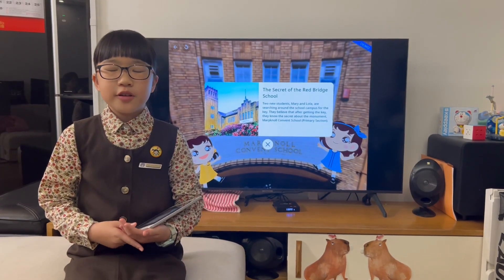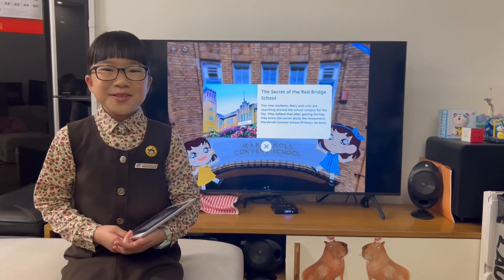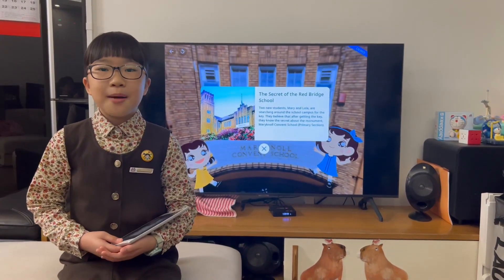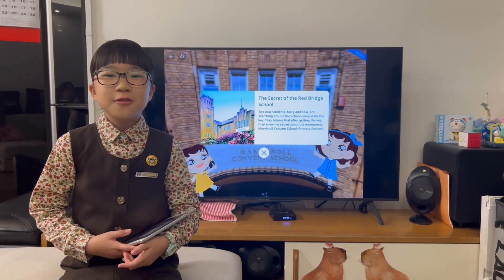Welcome to Maryknoll Convent School Primary Section. Two new students, Mary and Lola, are searching around the school campus for the key to discover the secret about Maryknoll Convent School.